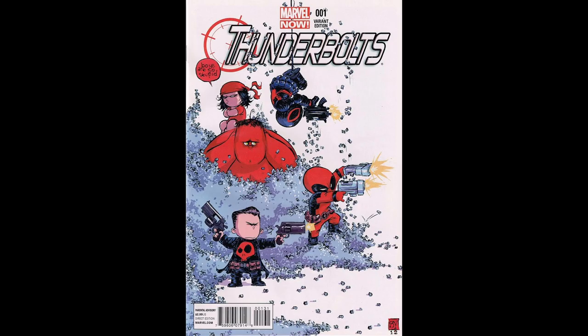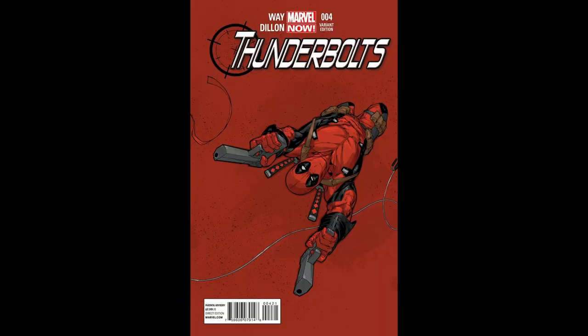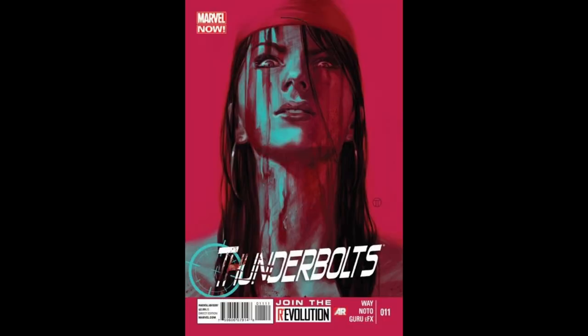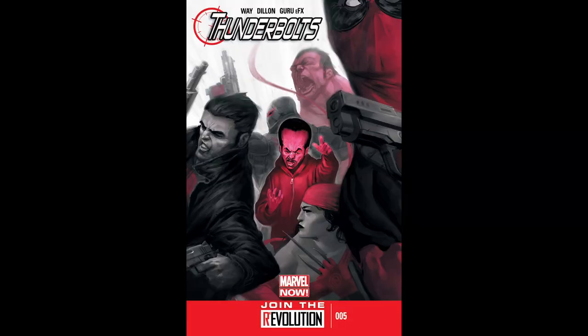The team included Punisher — Frank Castle — who added a darker, more violent edge; Deadpool — Wade Wilson — who brought his unique blend of humor and chaos, providing comic relief but also unpredictability; Electra Nachios, who added deadly precision to the team's operations; Venom — Flash Thompson — who brought raw strength and symbiotic abilities; and the Leader — Samuel Stearns — who, though traditionally a villain, was included in a more subdued role, often providing intellectual support.